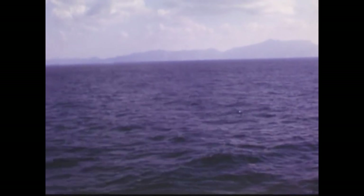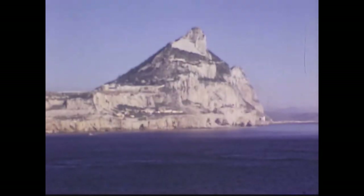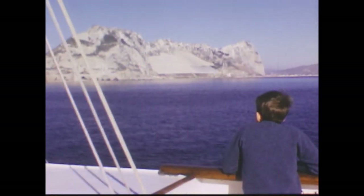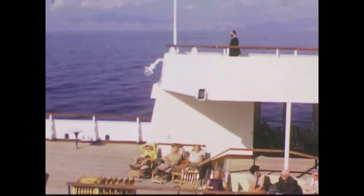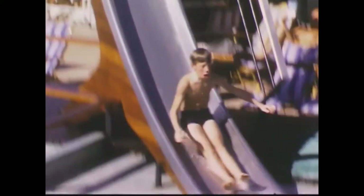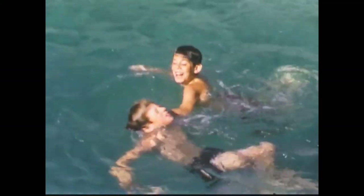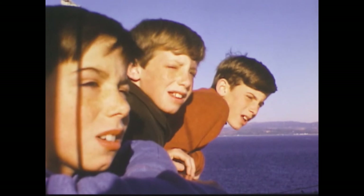Early in the morning, we passed through the Straits of Gibraltar. You could see Africa on one side, and Europe and the Rock of Gibraltar on the other. Now we were in the Mediterranean, and it was warm enough to use the pool, which was filled with ocean water. And just one more day, we'd be in Genoa, in Italy, with Grandma and Grandpa.